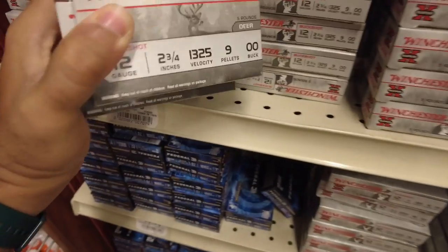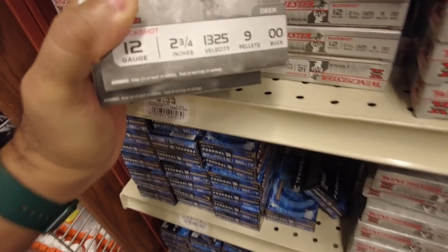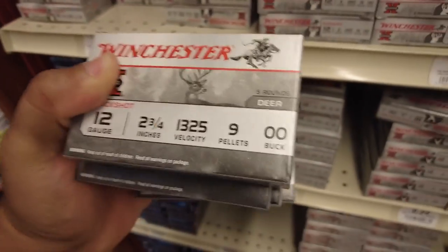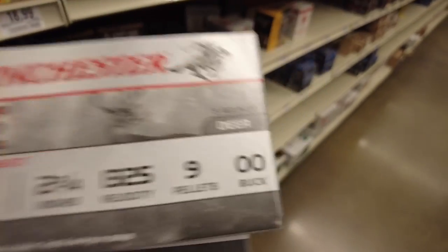There's a lot of selection here but I'm just going for the cheapest, so I'm picking up these. Winchester 12 gauge double-ought buck. Five rounds per box, so five times five is twenty-five. Should be good for like a half hour. Buckshot acquired — I picked up an extra box so I have six boxes, that's 30 shells. Should be good to practice with.